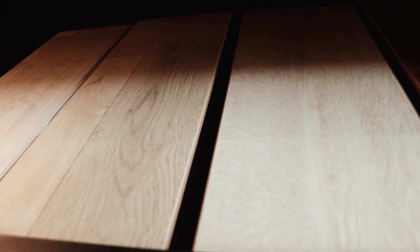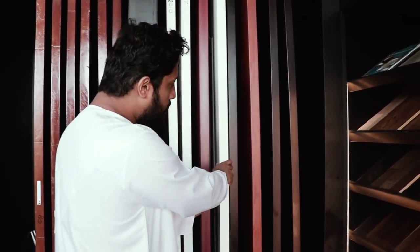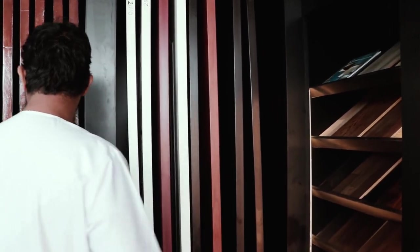We have different wood textures of flooring. If you're looking for doors for your house, this is exactly the place. We have plain white doors, different wood-finished doors — light colors, dark colors, different designs, traditional look.